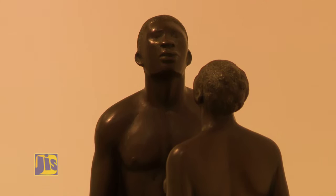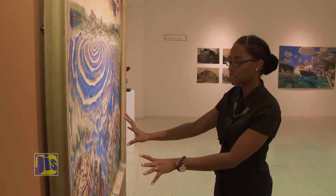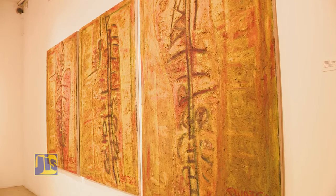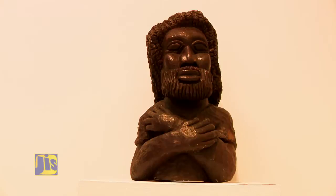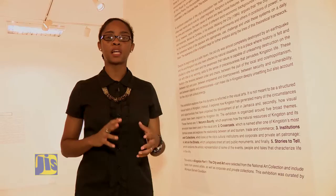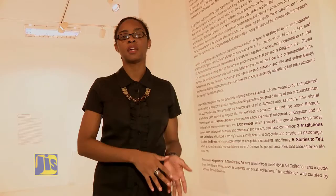Assistant curator at the gallery, Monique Barnett-Davidson, explains the selection process. There are over 80 pieces of artwork in the Kingston Part One exhibition. The works were primarily taken from the National Collection, of which the National Gallery is a custodian, but they were also fortunate to receive loans from independent lenders. The works were selected based on research conducted about Kingston, looking at parallels between the social history of the city and the development of visual arts.